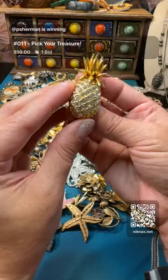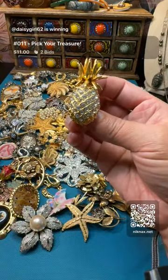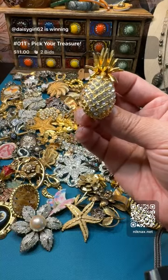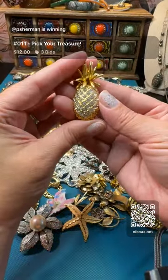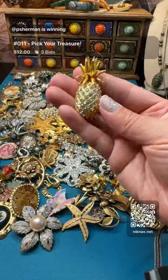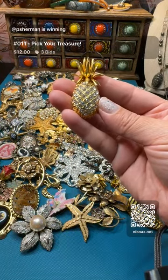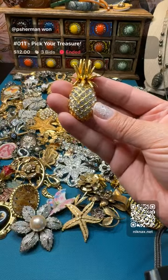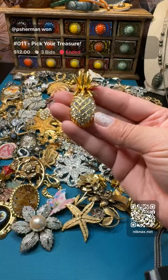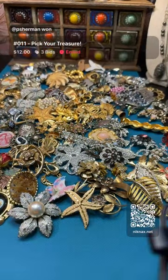Hey Ladybug Gnomes and Crafts by Tammy! Hello, welcome - come on over to nicknacks.net and join in on the fun! Right now we're running a gold tone rhinestone pineapple galore. Congratulations P. Sherman 12 - awesome!